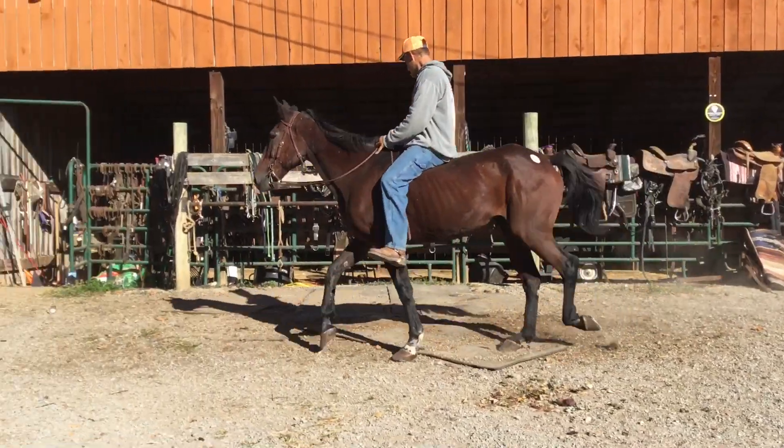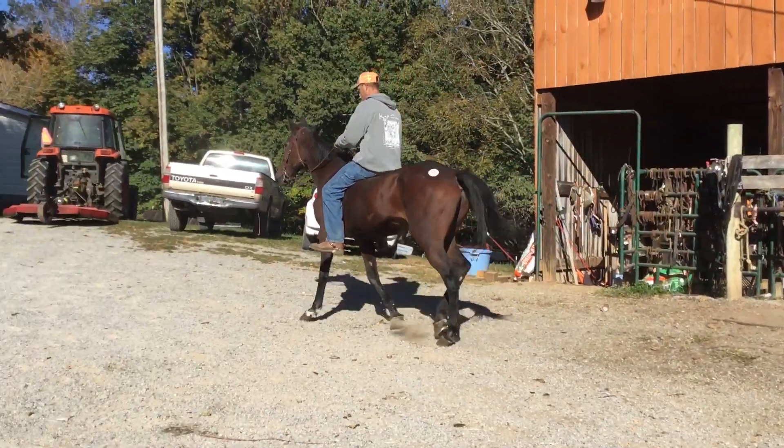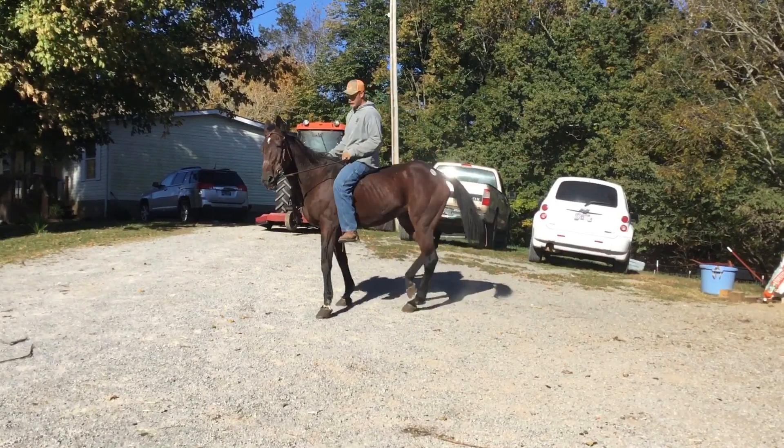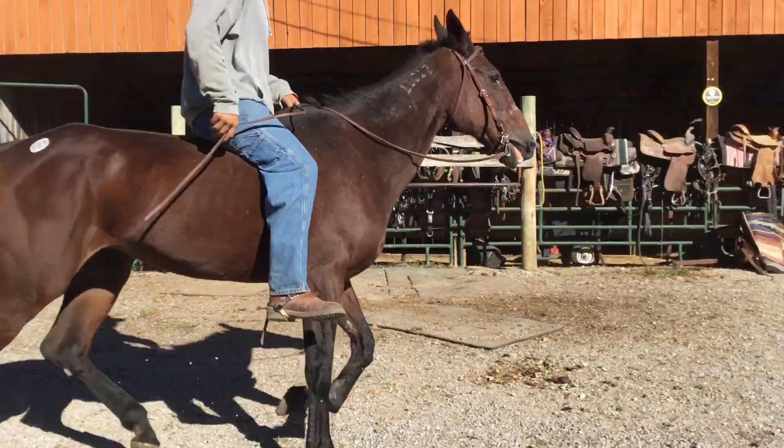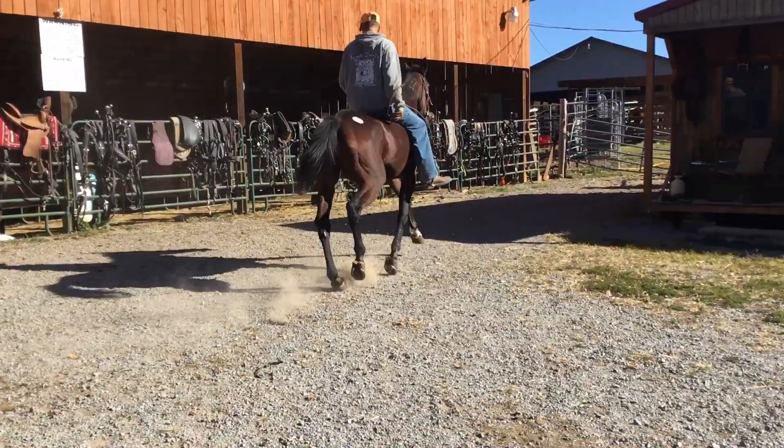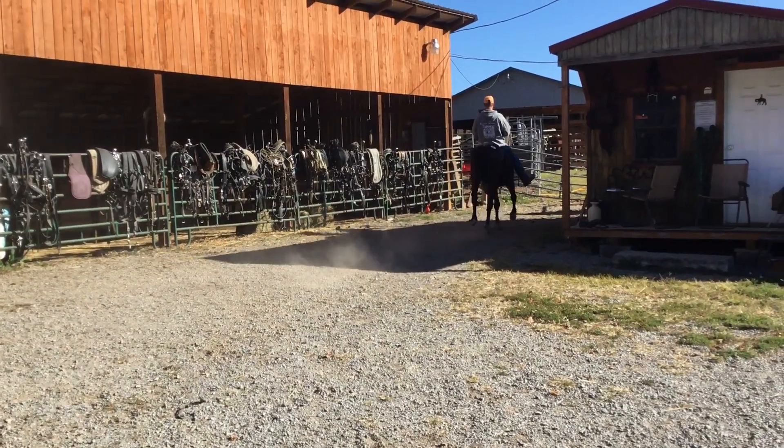Natural gaited. Paces on the top end. A nice standard red mare. Stands about 15-1. And she's still sound in her legs as far as I can tell. She ain't taking no lame or stiff steps.